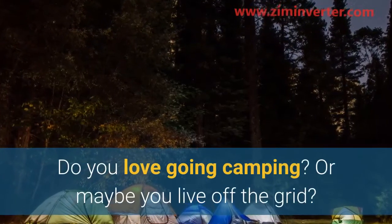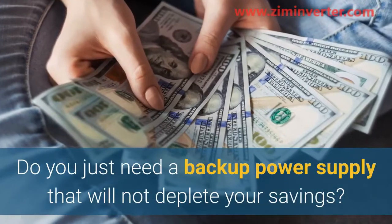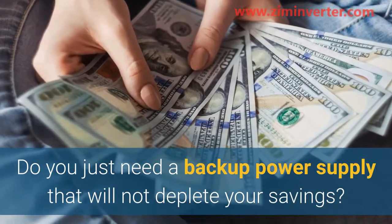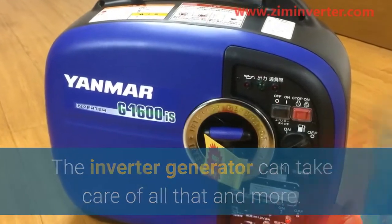Do you love going camping, or maybe you live off the grid? Do you just need a backup power supply that will not deplete your savings? The inverter generator can take care of all that and more.